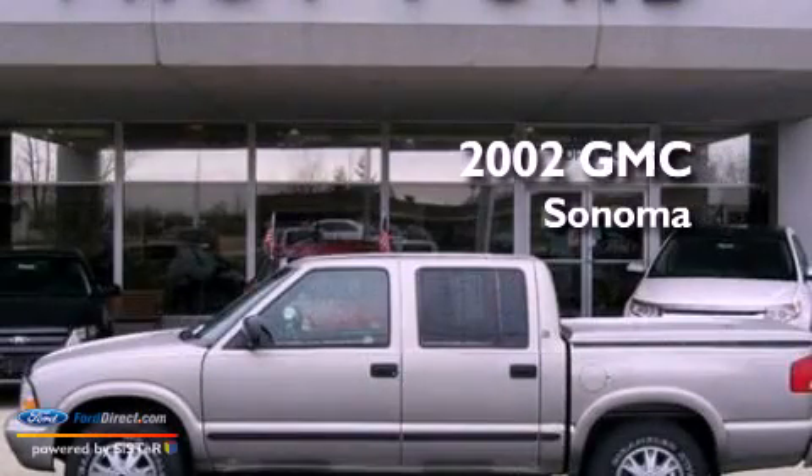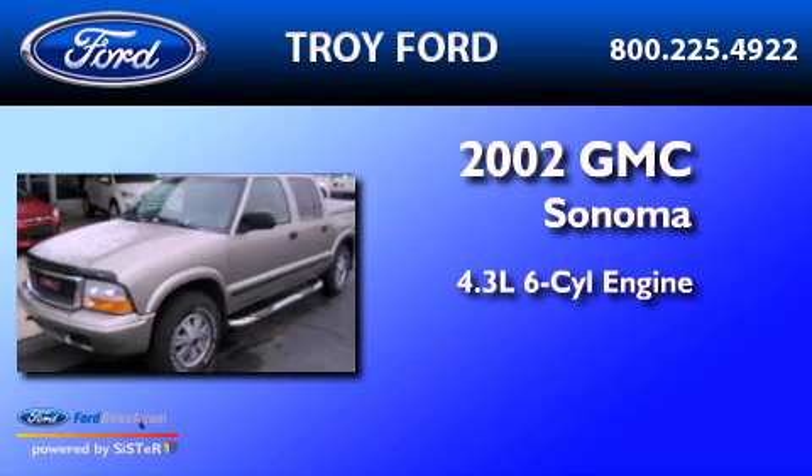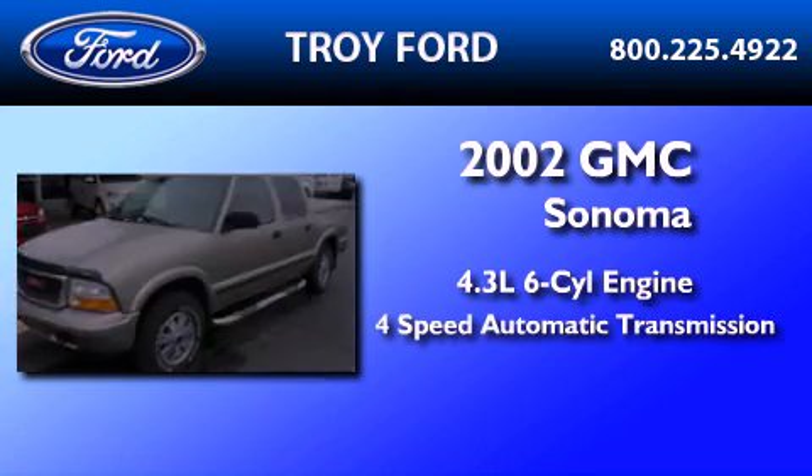This is a 2002 GMC Sonoma. It features a 4.3-liter six-cylinder engine and a four-speed automatic transmission.